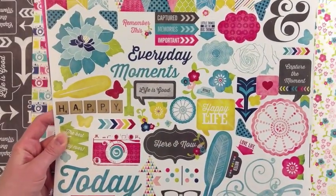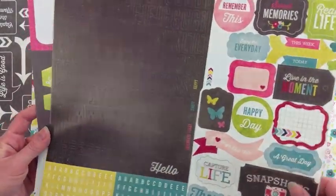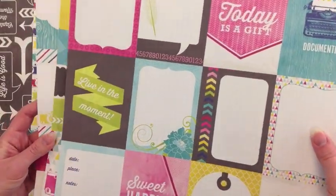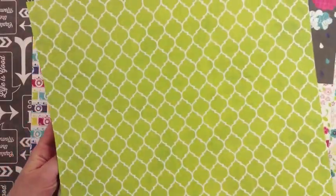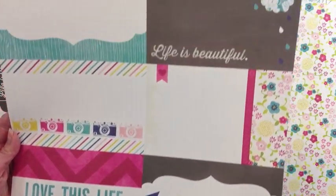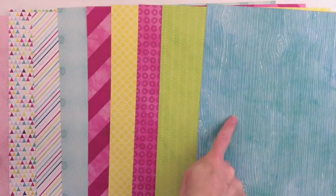The next favorite is the Here and Now collection from Echo Park, designed by Lori Whitlock. It's a really trendy line with a hot color palette featuring aqua, yellow, pink, and an indigo blue. It includes a 12 by 12 element sticker sheet, 3 by 4 cards, border strips, and 4 by 6 cards with trendy accents like clouds, raindrops, cameras, and feathers. Here's a look at the patterned papers and their B sides — I love that aqua wood grain.